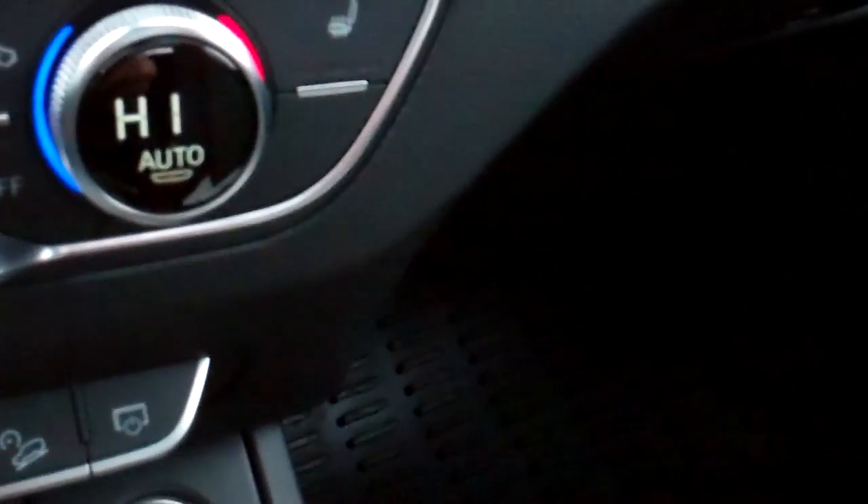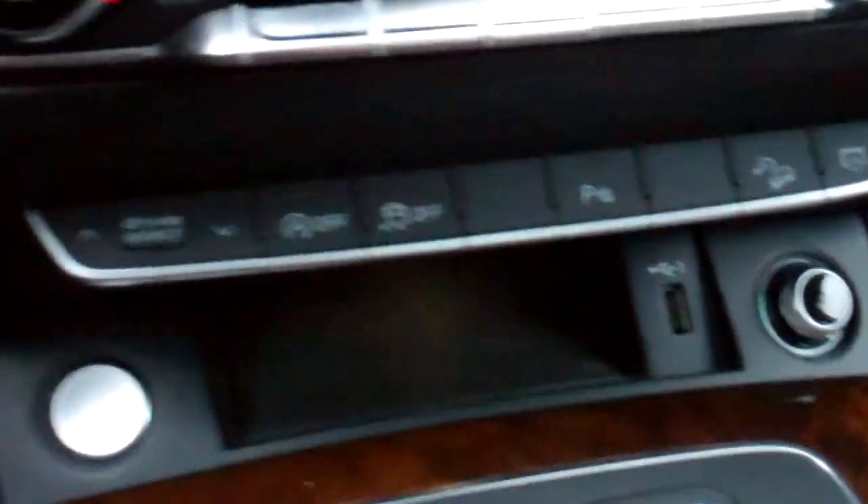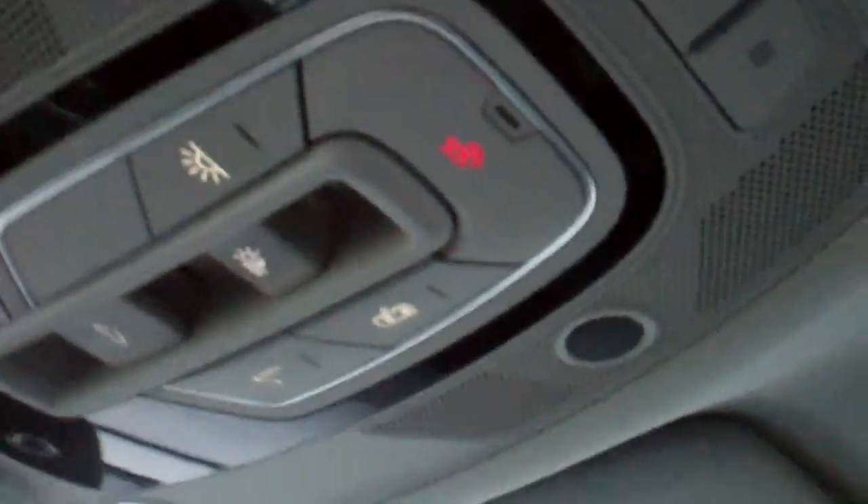Separate climate control for driver and passenger. Different drive modes, traction control, parking assist and so much more on this magnificent Audi. Remote control for up to three garage doors. Let the sun come shining in — the gigantic sunroof.